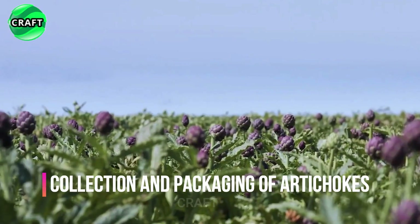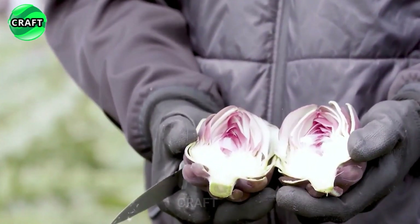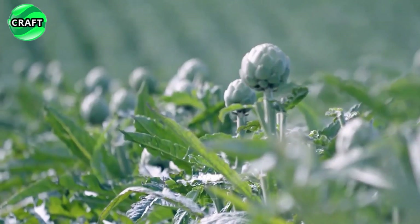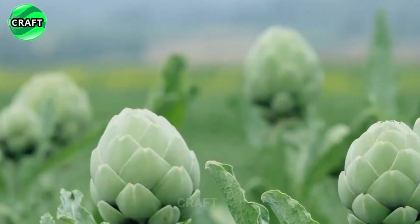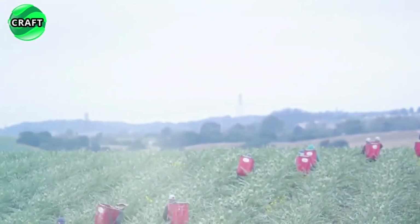The artichoke is a plant belonging to the Asteraceae family. Its edible part is the unblown bud of the succulent leaves. Artichokes have thick, juicy and fleshy leaves with pulp. Artichoke heads are especially valued and are often used in cooking.